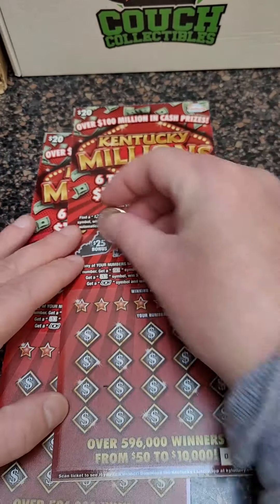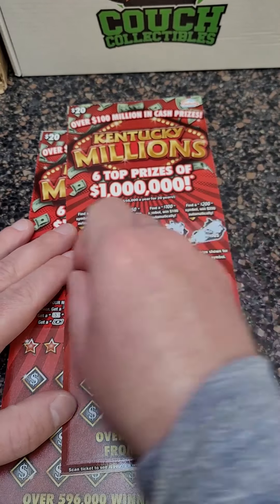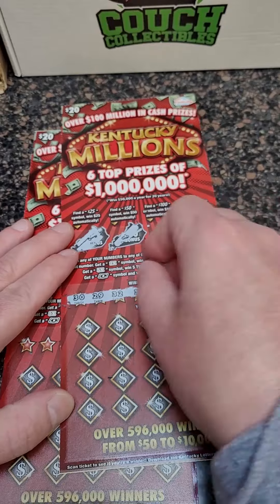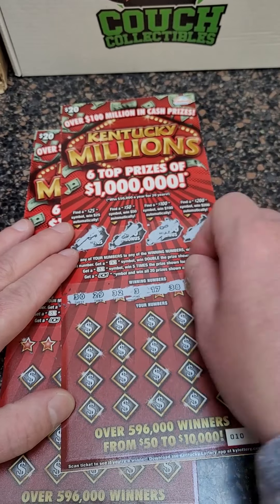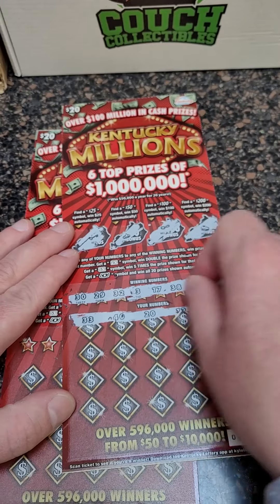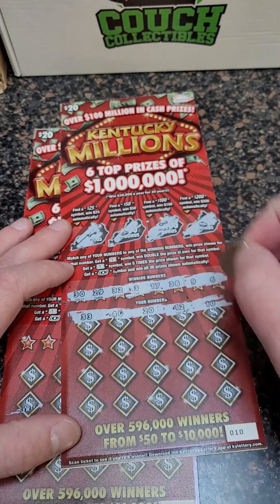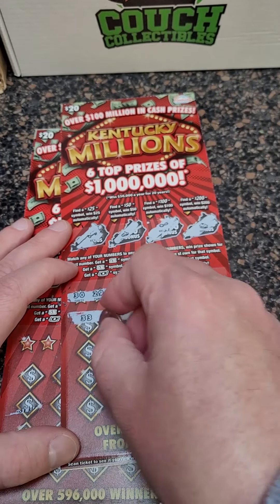All right, two more tickets to go. 50, 100, 200 — be nice to hit that $200 bonus, double our money. There are the winning numbers: 33, 40, 20, 12, and 10. If you get that symbol right there — the money symbol — you win all 20 prizes. That would be nice.